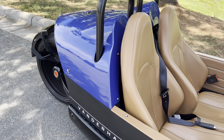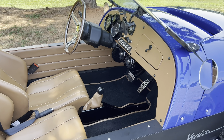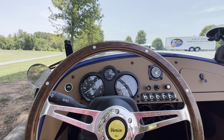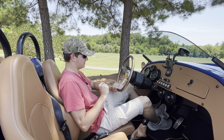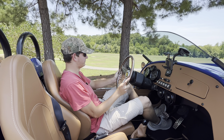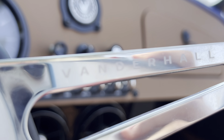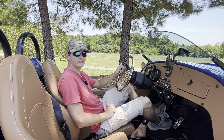Moving on to the inside of the Vanderhall Venice: this car does not have a center screen, so there's no flashy technology. The first thing you notice is the absolutely incredible steering wheel — all classic. This particular car has an incredible-looking wood steering wheel, and it feels absolutely incredible. You've also got the Vanderhall logo on one of the spokes, and the Venice logo where the horn is.